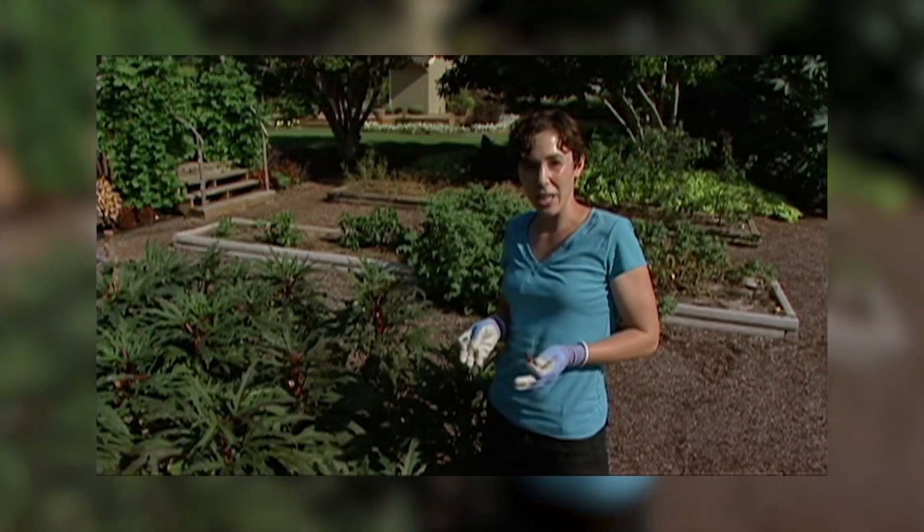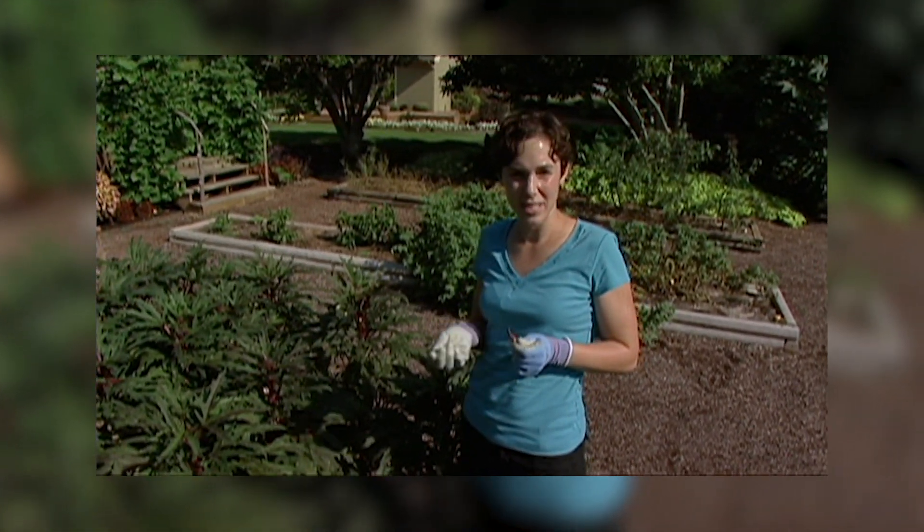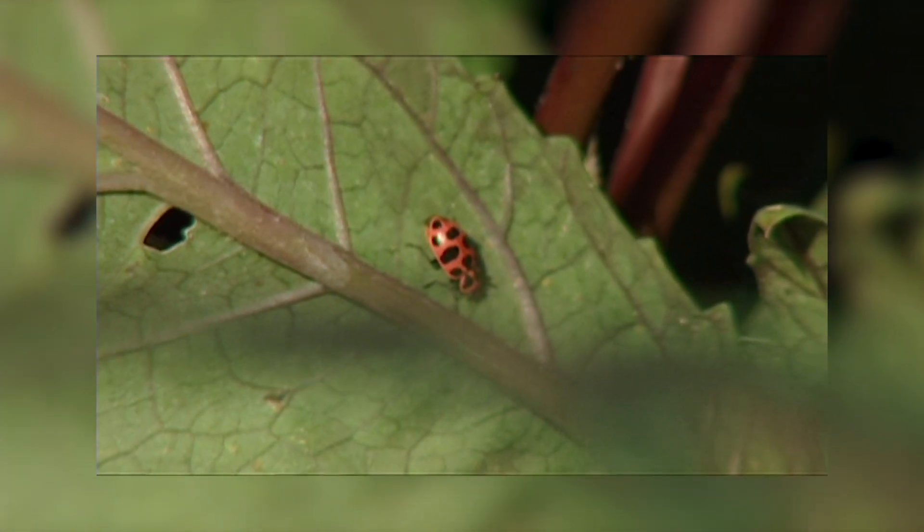Aphid populations can nearly explode overnight, but luckily there are a number of natural enemies that feed on the aphids and keep their numbers in check. Lady beetles are the most common of these. There's also fly larvae that feed on aphids.